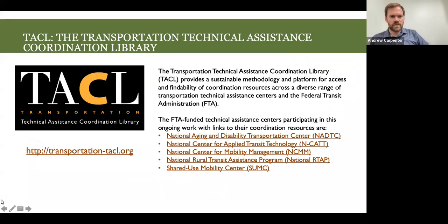We are part of a whole family of FTA-funded TA centers. We coordinate a lot with each other and point you toward resources on coordination, so folks can work together on different challenges. You can see different ways of doing so based on all the resources this whole suite of TA centers has developed — the Transportation Technical Assistance Coordination Library. Feel free to visit that at any time.